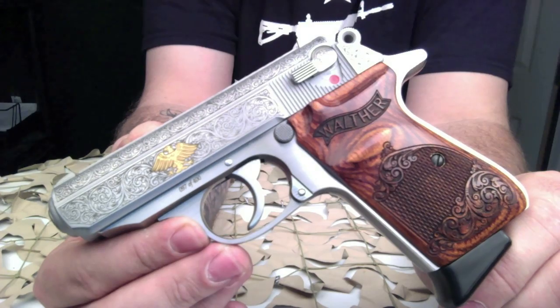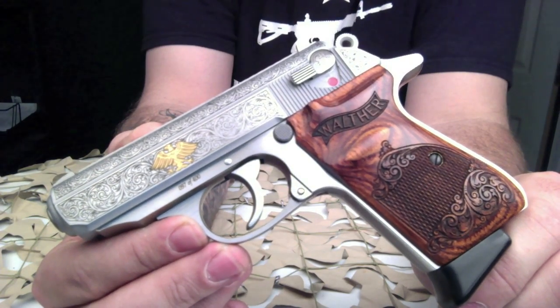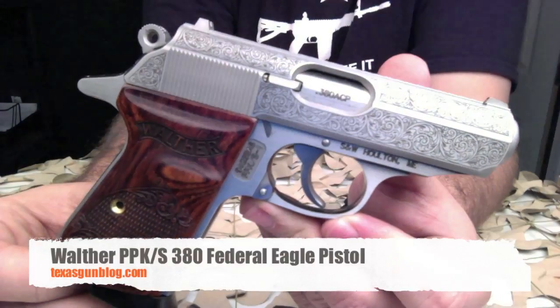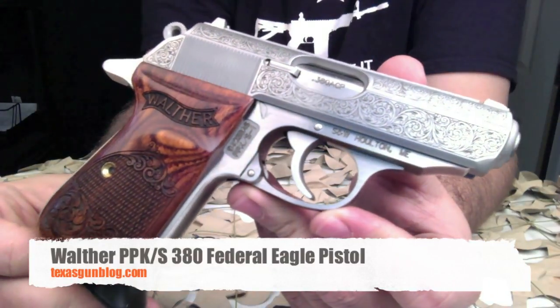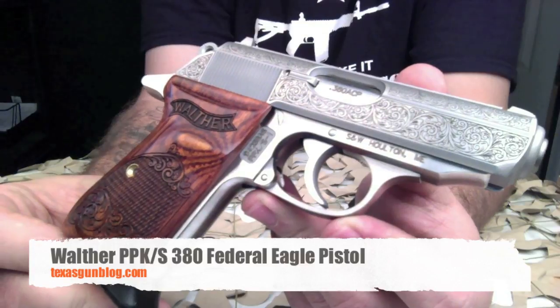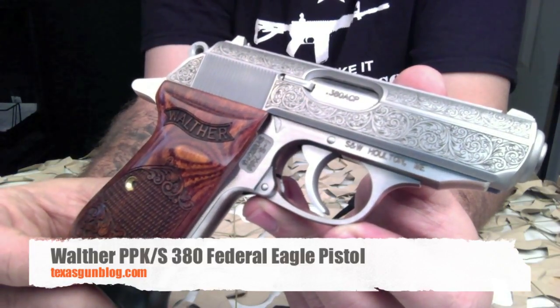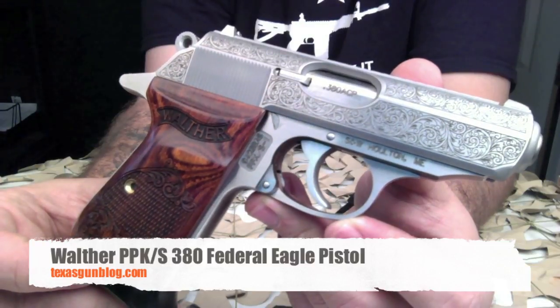As always, we do appreciate you watching our videos. We like making these high quality videos for you. If you need anything or want to ask us any questions, you can find us at www.houstongunsales.com or texasgunblog.com. As always, thanks for watching and please subscribe.